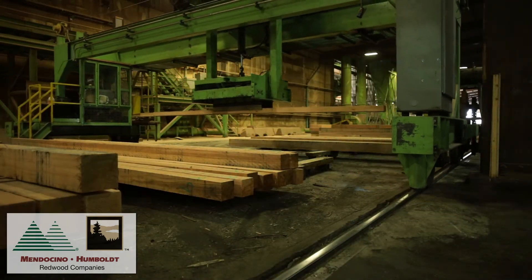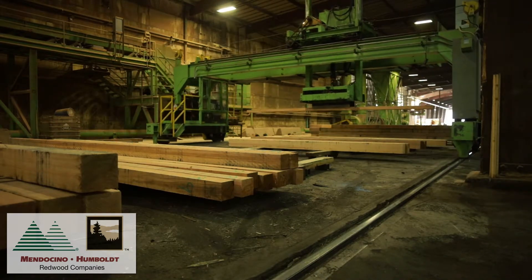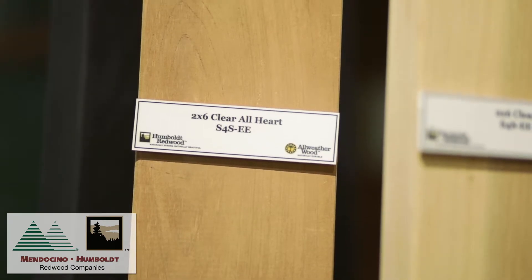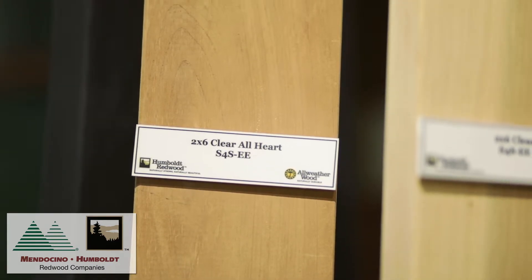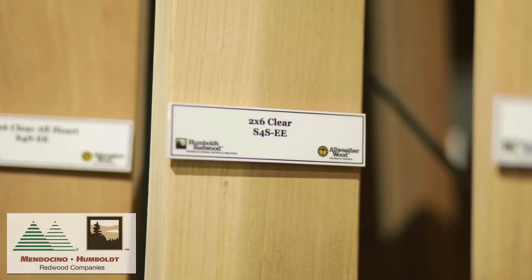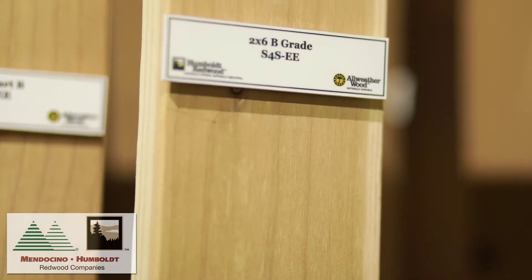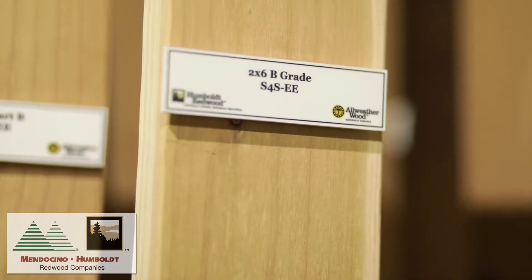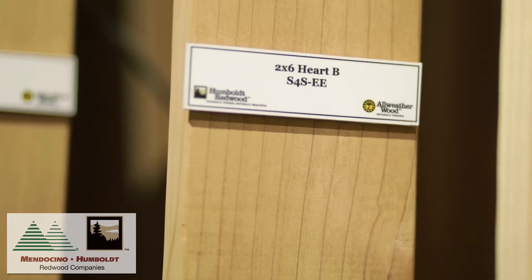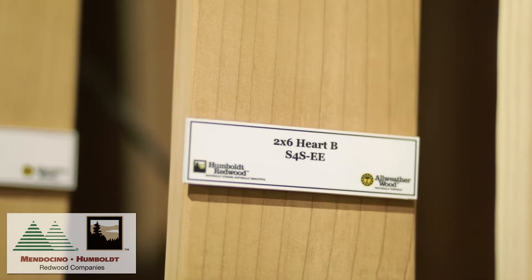Redwood architectural grades come from the clear portion of the log in both heartwood and sapwood grades. Our highest grade is Clear All Heart, a grade of exceptional value for use in interior and exterior applications. Heart Clear and Clear are next, which only rank slightly less than Clear All Heart. B and Heart B grades round out the architectural grades. These also come from the outer portion of the log, and though less restrictive, B and Heart B exhibit many of the fine characteristics of the higher grades.